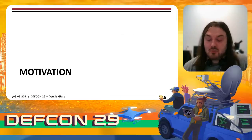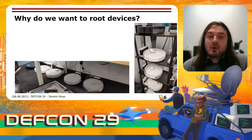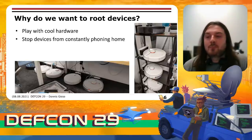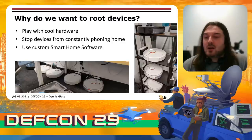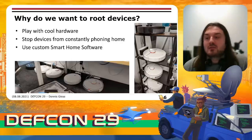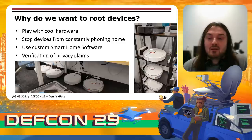Let's talk about our motivation. Why do we want to root devices? Well, devices have powerful hardware and a lot of sensors, so we can play around with interesting hardware — especially interesting for people in education. We also want to stop devices from constantly phoning home. A lot of people have custom smart home services running, for example Home Assistant, and it's interesting to connect vacuum cleaners to that system. Finally, we want to verify the privacy claims of the manufacturers.